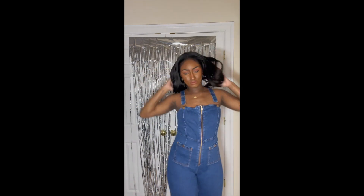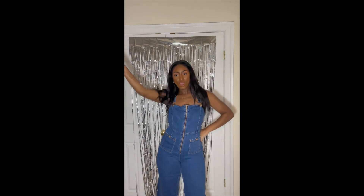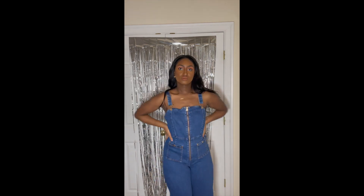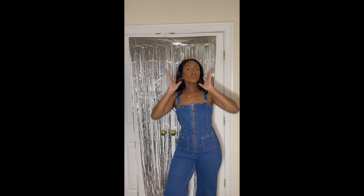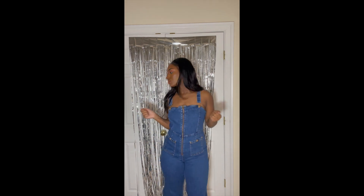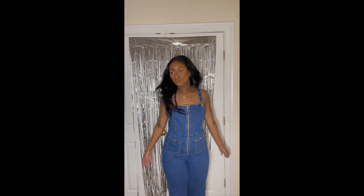Last but not least, I have this adorable jumpsuit from Alice McCall. Really, really cute — everything fit pretty well honestly. My only gripe was the waist; if there were some way to adjust that I'd be super thrilled. But it's really cute — you can zip the front section up or down, and it's got the typical clip-on clip-off overalls style. I loved it.